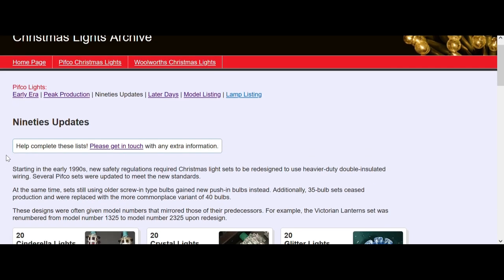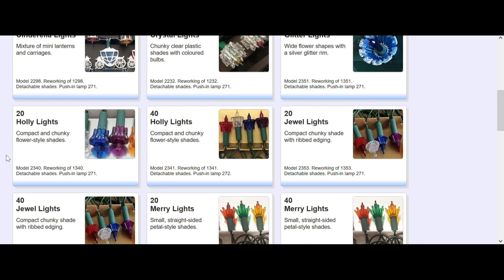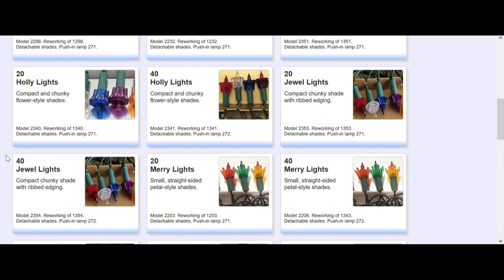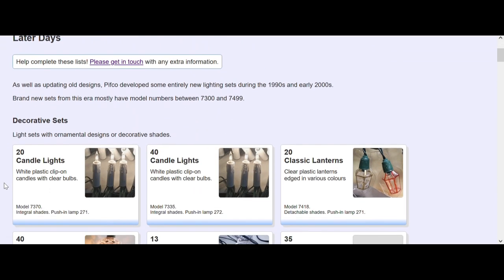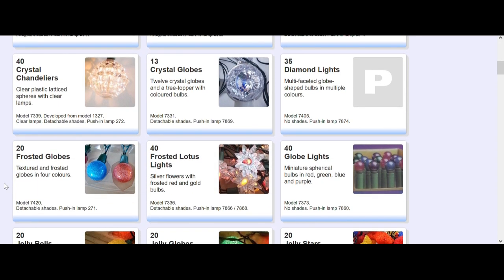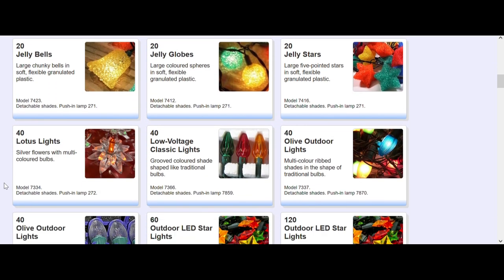And then here we are into the 90s, where the last of the Pithco lights ended up. They didn't have as many shaded lights - they seem to have worked it down to about a dozen sets of lights. Then you got these other later sets - the globe lights. They look like grape lights, which is what they were called through other manufacturers, with the different colours that they had.